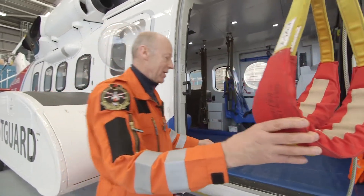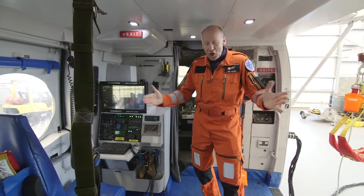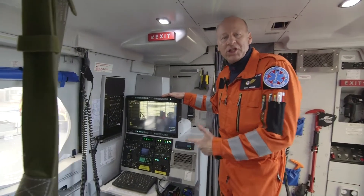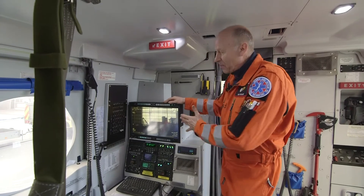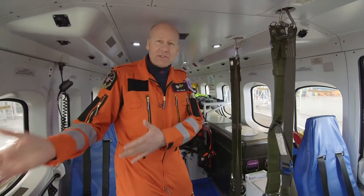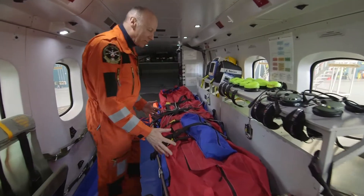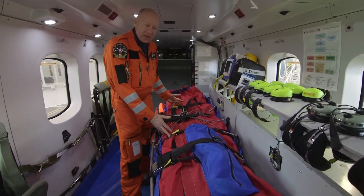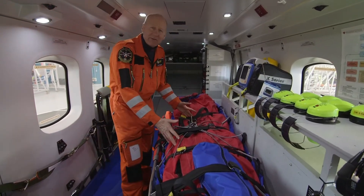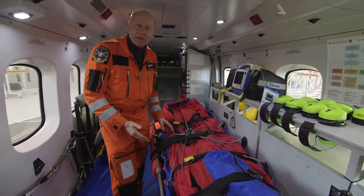So let's look inside the aircraft itself! As you can see, it's a large space! Here we've got a camera, which we use when we're searching for people - this can pick up people on the water or on the mountainside. So when we've picked up our patient, which we've taken off the hoist, we bring them into the aircraft itself, and we can put them onto our stretcher. This is a lovely area for us to work on them, make them feel comfortable, and we can give them medical treatment if they require it.